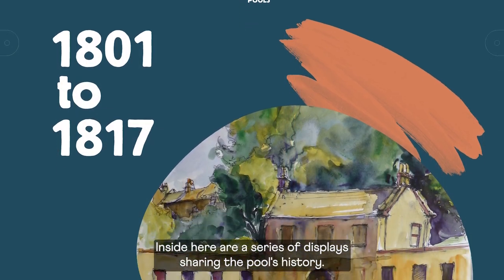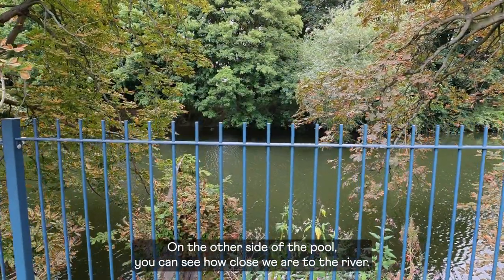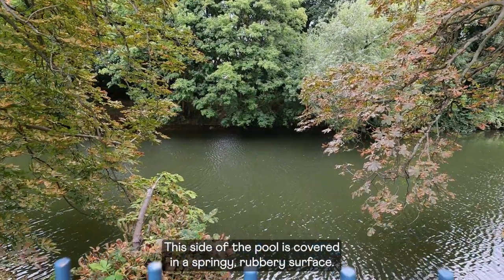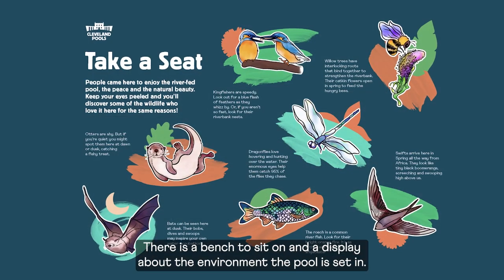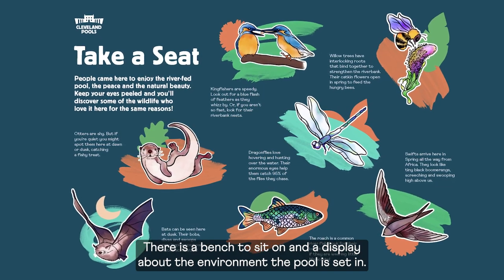Inside here are a series of displays sharing the pool's history. On the other side of the pool you can see how close we are to the river. This side of the pool is covered in a springy, rubbery surface. Between the river and the pool there is a bench to sit on and a display about the environment the pool is set in.